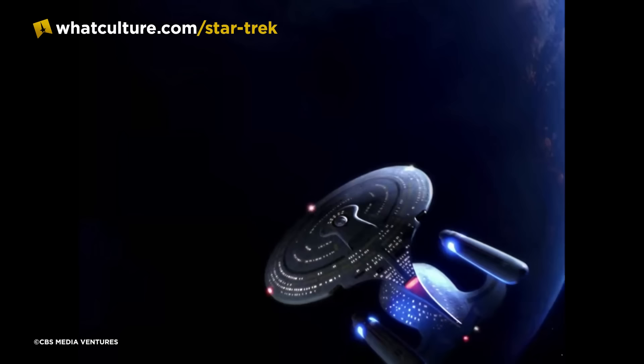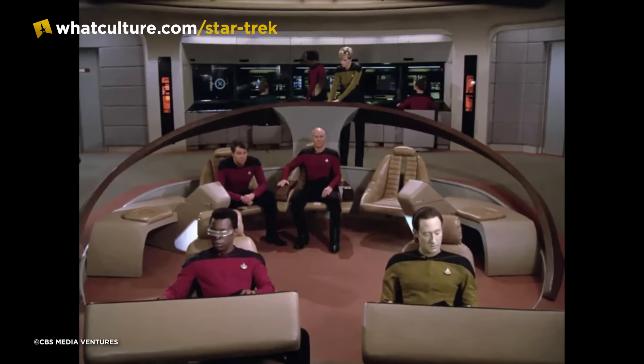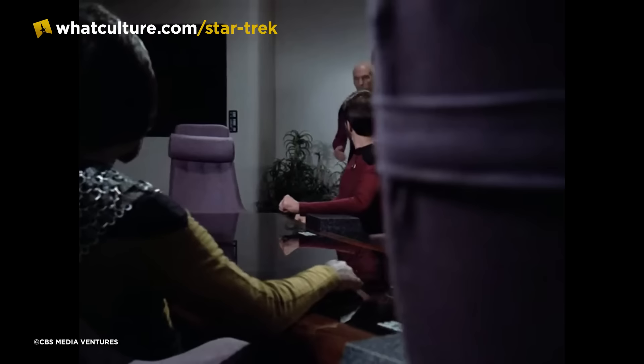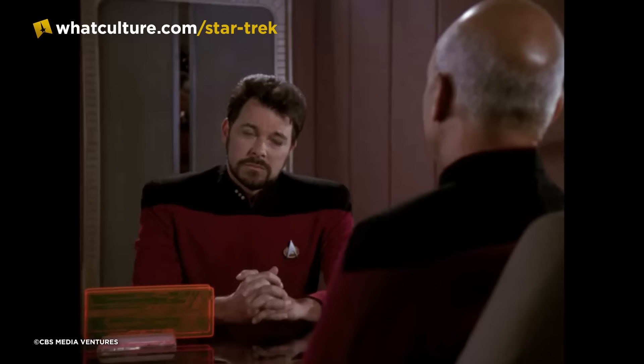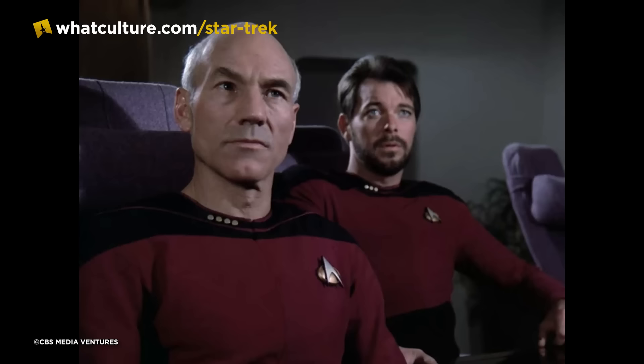Number 6: Saucer Separations. Star Trek: The Next Generation was filmed at Paramount Studios in Hollywood, California, with Stage 9 housing the corridor network including the Transporter Room, Sick Bay, Engineering, Cargo Bay and Junior Officers' Quarters, while Stage 8 was where the main bridge, Captain's Ready Room, Senior Officers' Quarters, Ten Forward and the Observation Lounge were located. Despite the fact that in-universe the Observation Lounge was directly attached to the rear of the main bridge, the conference room set was not located where it should be — there simply wasn't enough space on Stage 8, so the Observation Lounge was built separately just past Picard's Ready Room window.